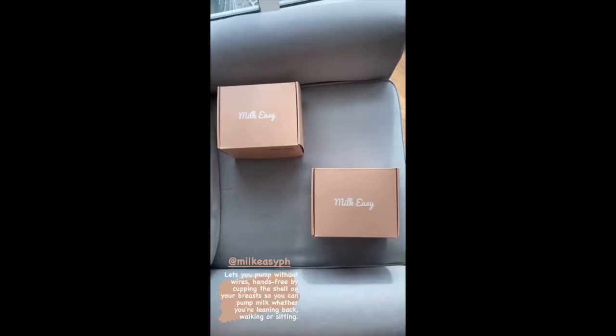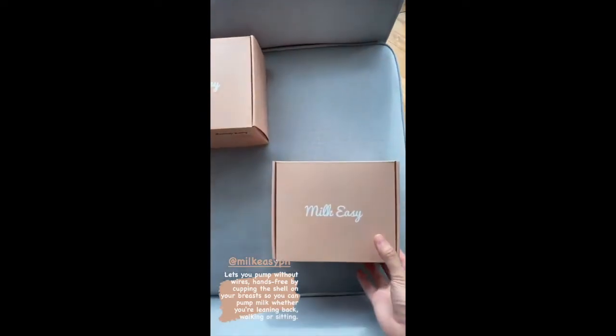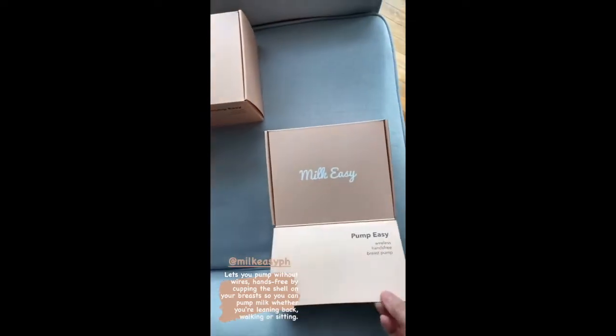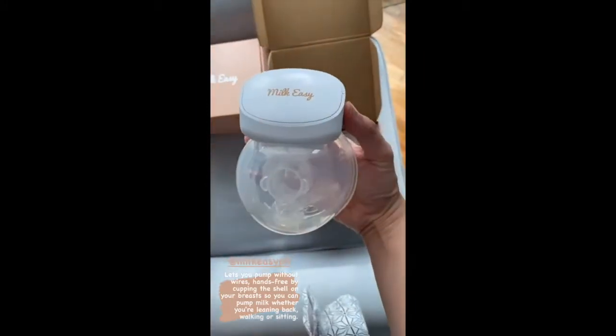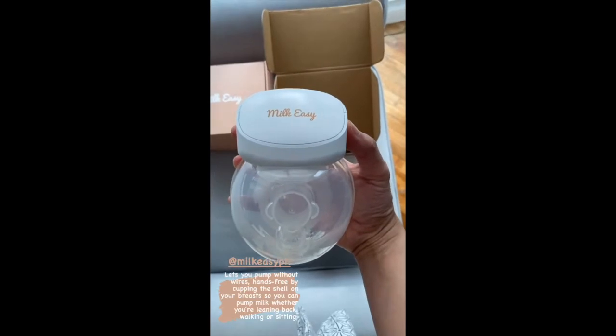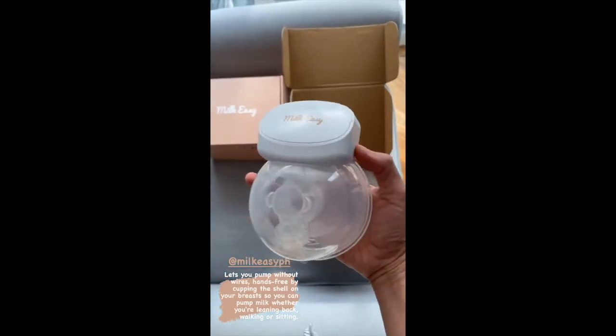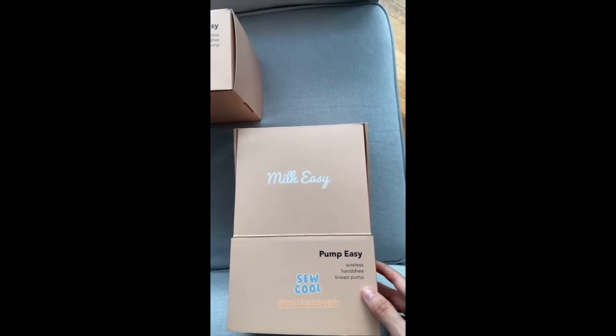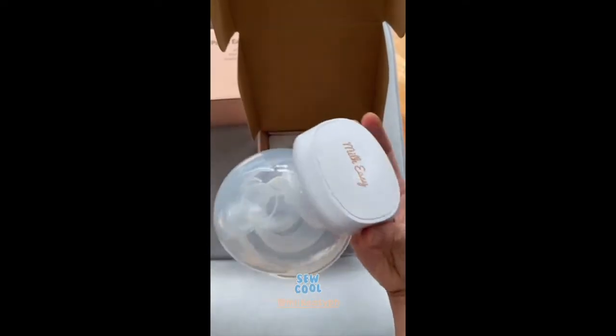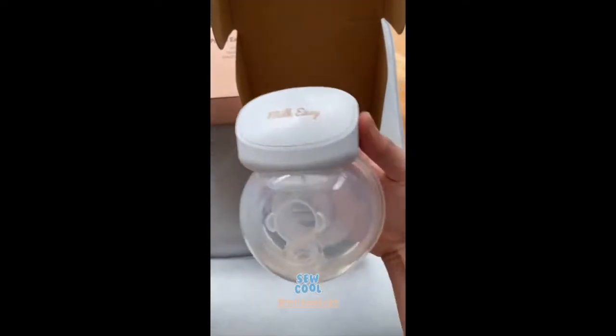My breastfeeding journey continues, so now I need to transition from direct feeding to bottle feeding. I'm going to check out the Milk Easy breast pump — the Milk Easy, so cool, wireless hands-free breast pump. Let's see how it works.